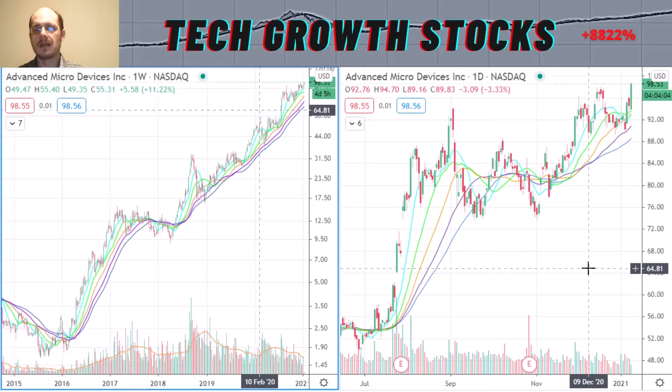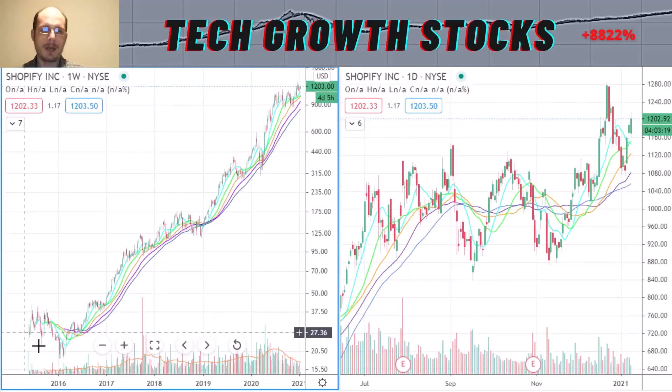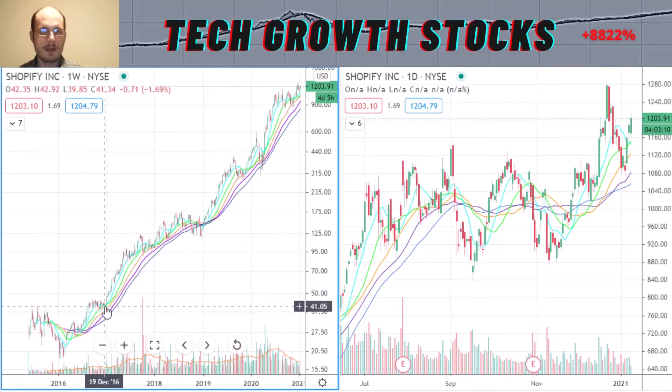Our last strong tech growth stock for 2021 today is SHOP — Shopify. Here you can see the longer-term chart of Shopify. Shopify had its IPO in May 2015, so it's a relatively young company — just over five years old. After its IPO it built a nice IPO base, a period of pause, and broke out of that base around December 2016, forming a very strong uptrend that has continued until now. In the short-term chart, we are currently building a high handle, and from a technical standpoint Shopify is looking great.